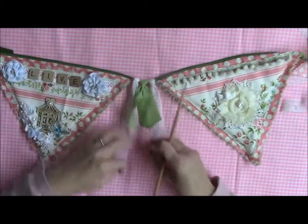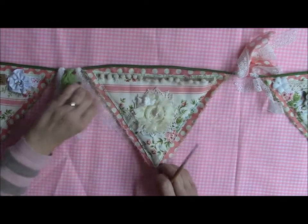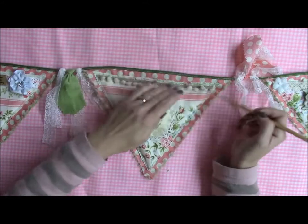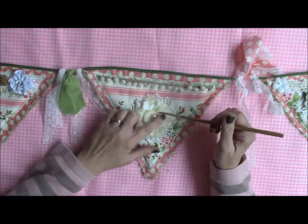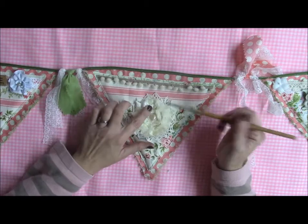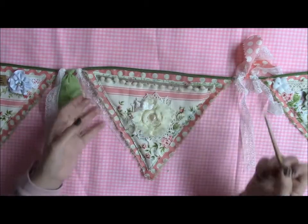I put some lace here to just go in the middle. And then the next one is very, very simple — I did the same thing for the banner and I put some pompom trim that I had here, a rosette, there's a doily under here, and one of these acrylic vines that I had in my stash, and just a little angel resin piece.